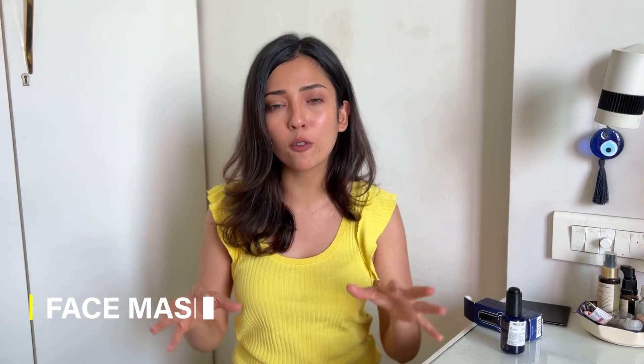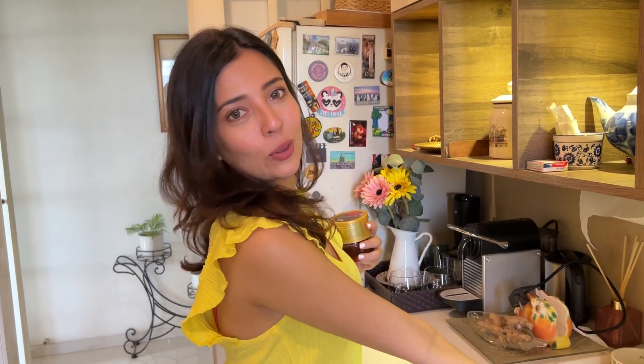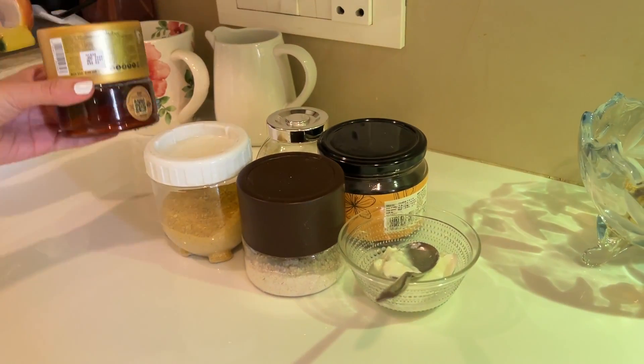Always, always do a patch test before using any product. Apart from all of these things, I also use a lot of face masks — homemade ones that we make at home. Let me show you one of my favorite face masks that I use at least once a week in summer. Let's go. This is the face mask I use — all the ingredients are ready.